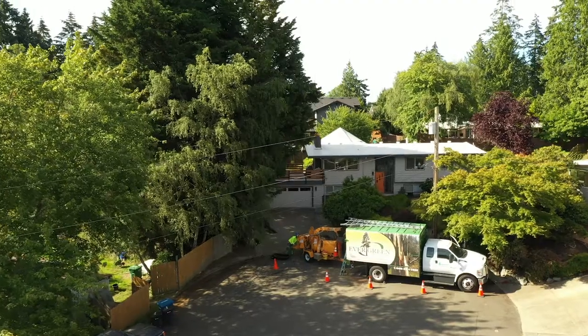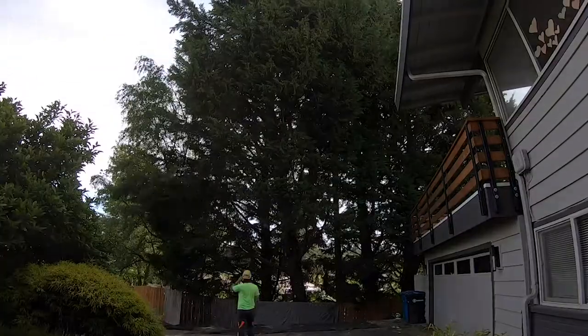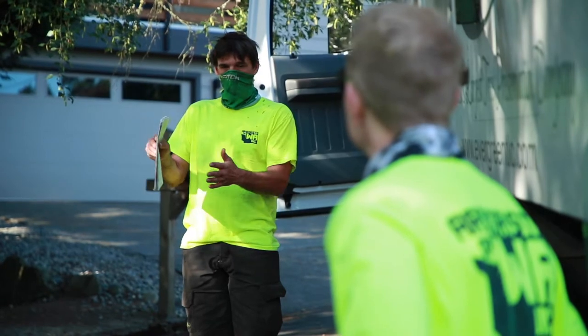We had a project with a mature Leland Cypress that needed to be removed due to an excessive lean. Here's some of the safe work practices we use. Number one: a safety meeting — reviewing the site to avoid inherent dangers. Best industry practices recommend it, and in the state of Washington it is required by the Department of Labor and Industries.